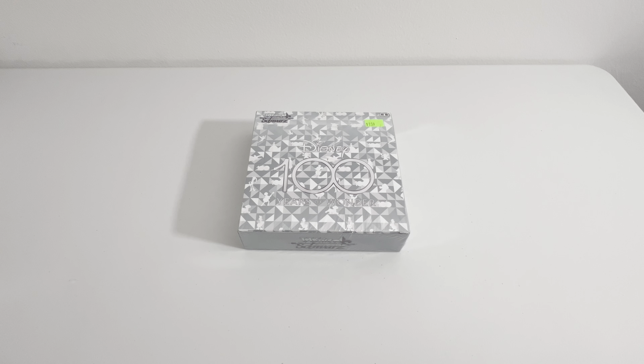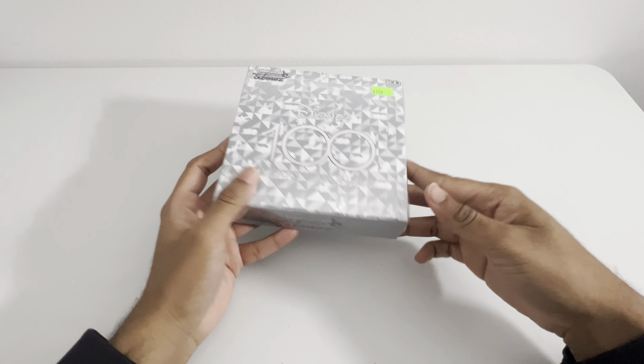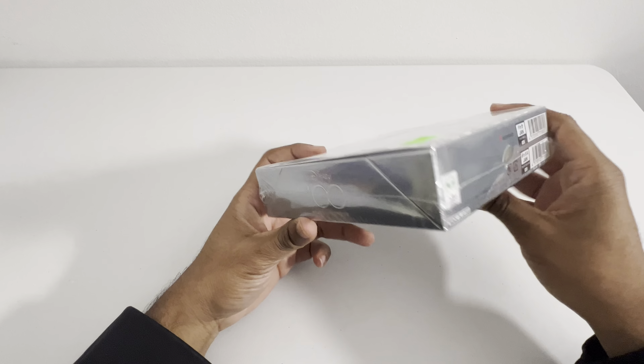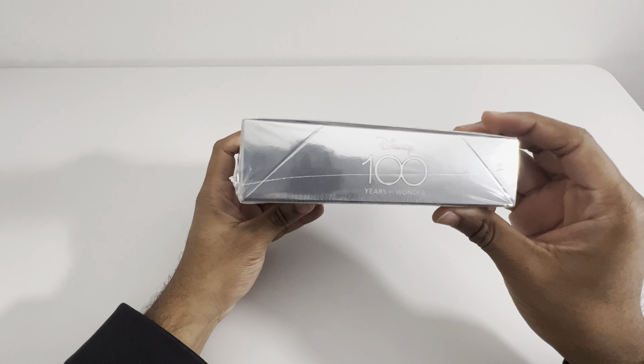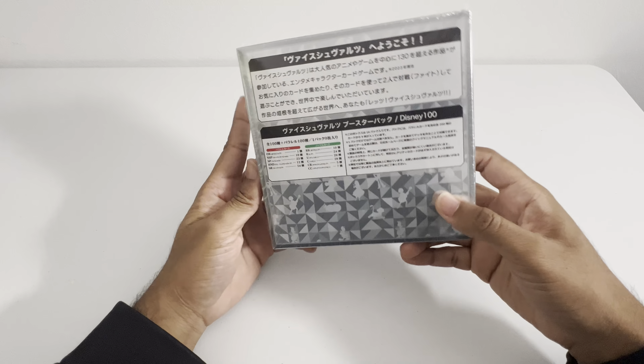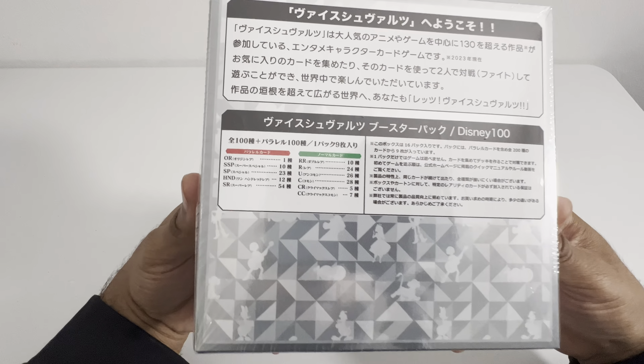What's going on everybody? Welcome back. Today we have the Disney 100 Years of Wonder from, I think it's called Weiss and Schwartz — probably not saying that correct, but hey. I picked this up at my LCS and I was very surprised they even had it left. It was only one, so I got the last one.